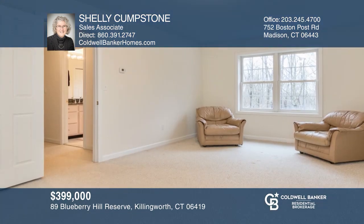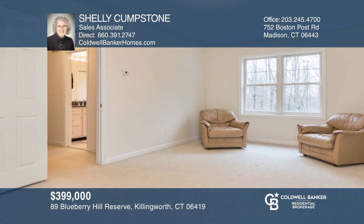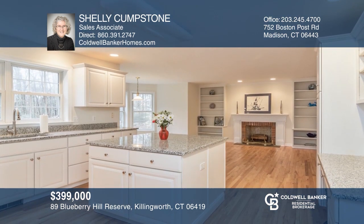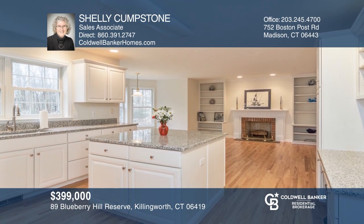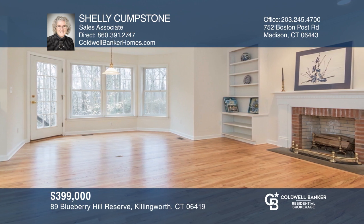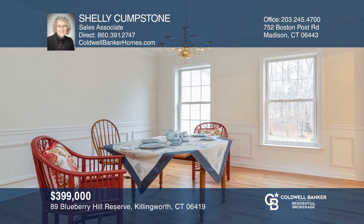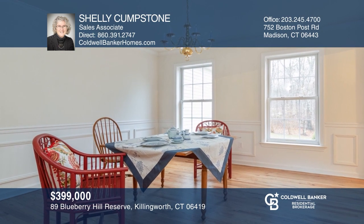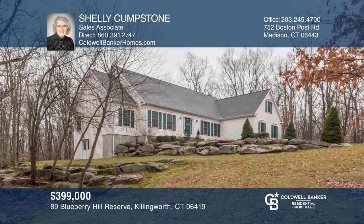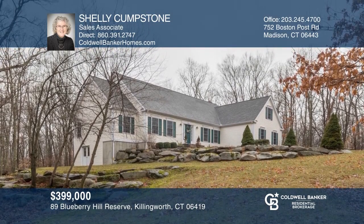This 2,400 square foot cape sits privately on a 4.8 acre lot in the Blueberry Hill Reserve subdivision in Killingworth. With a first floor master suite, this home is comfortable and beautifully updated. The first floor also has an open concept kitchen, family room, and breakfast nook. For those who cherish privacy and love nature, the lot abuts hundreds of acres of open space. Have any questions? Call Shelly Cumstone to find out more.